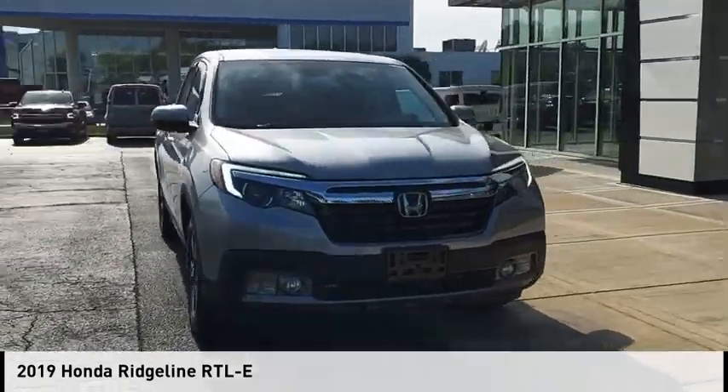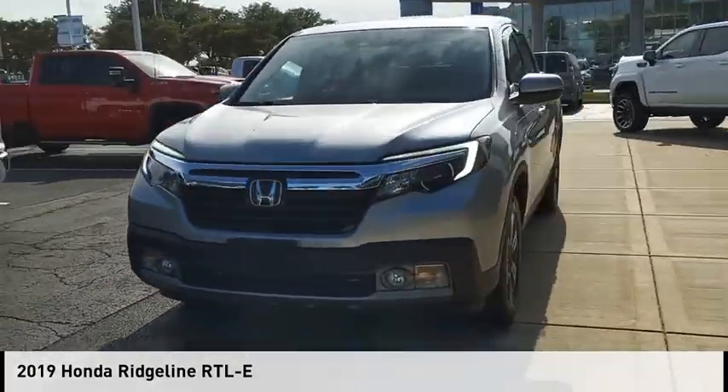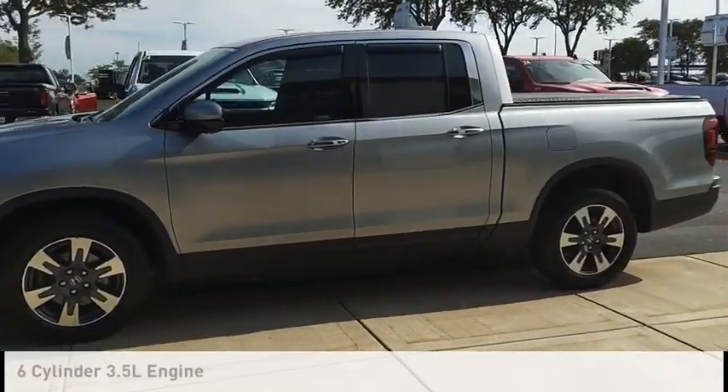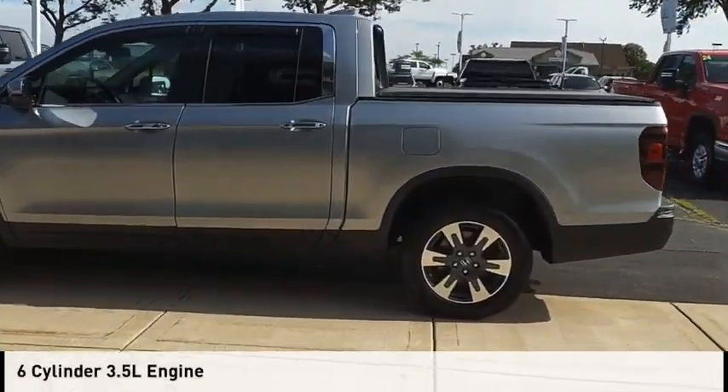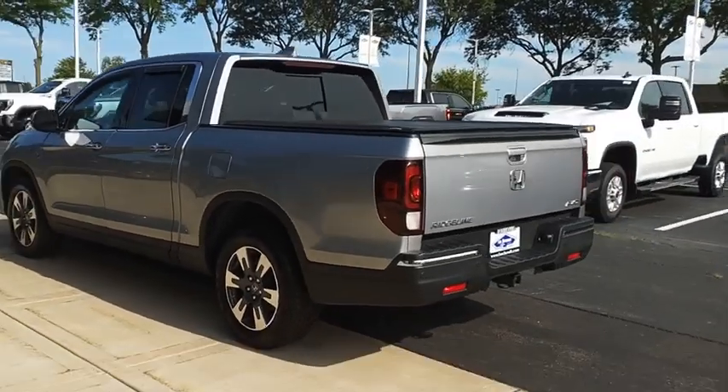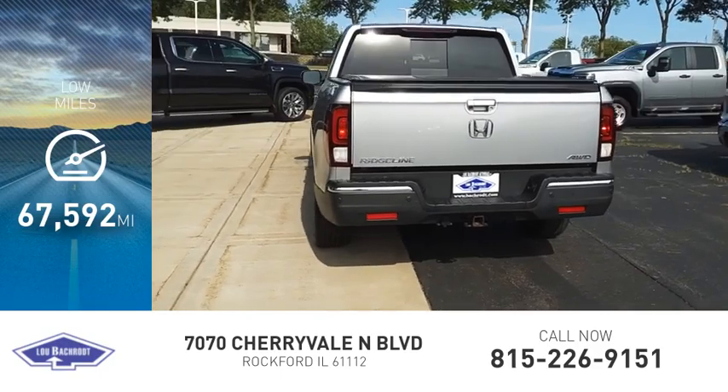Make a great choice today with the 2019 Ridgeline. This vehicle is powered by an all-wheel drive, six-cylinder, 3.5 liter engine and comes with a six-speed automatic transmission. This vehicle has less than 70,000 miles.